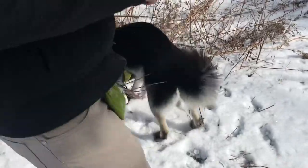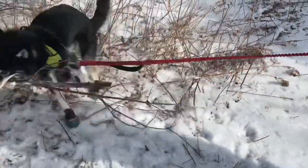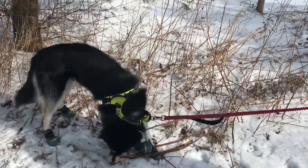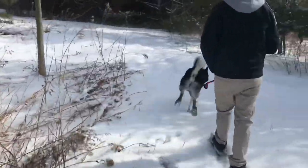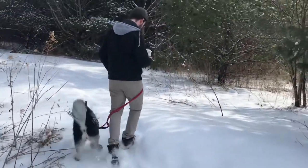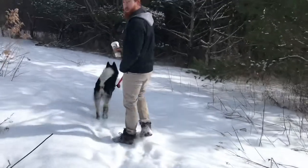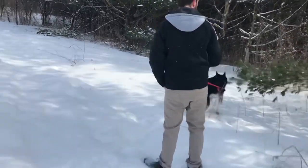Excuse me, Echo. Echo, leave it. Hey, that's not yours. Echo, come on. It's really, really slippery out today. Lucky for us we got our crampons on the bottom of our shoes, and Echo has his boots on, so it's not too bad for us.